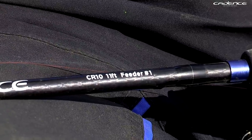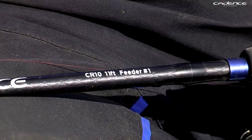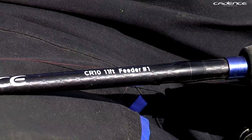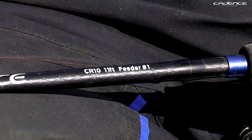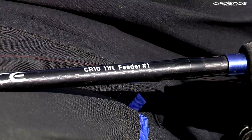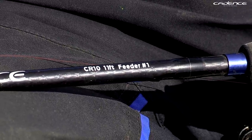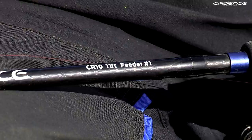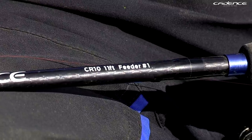If I had to choose one rod for what I'm doing today — skimmer fishing, a few decent bream and silver fishing — I'd go with the 11-foot Feeder One. It's absolutely perfect for shorter casts of 25 to 30 yards and the action means when the fishing gets difficult, if you're going down to a light hook length of 10 or 12, you'll never have a problem cracking off on the strike.